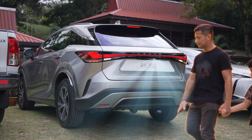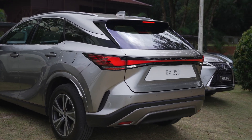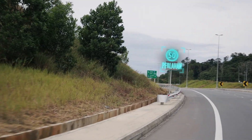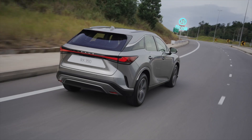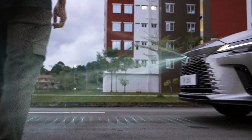The system detects pedestrians and cyclists in the vehicle's driving line, warning the driver to take action. It also initiates steps to help prevent a collision, including preparing the brake assist system for emergency braking.